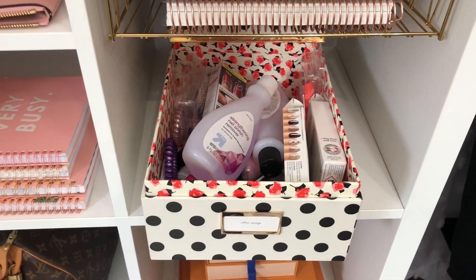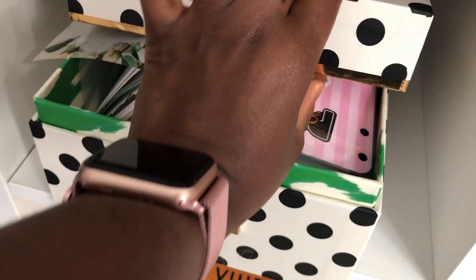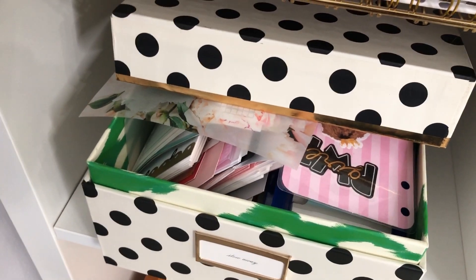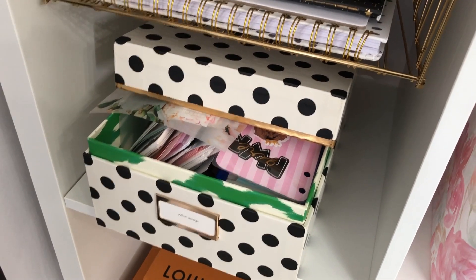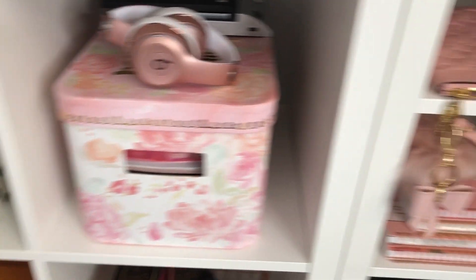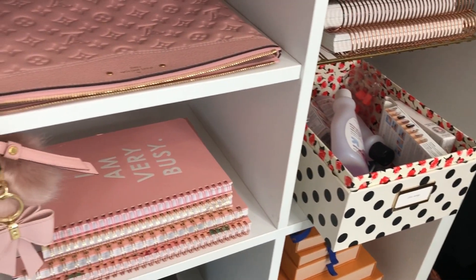That box holds all of my nail products, and the second one holds all of my inserts, cardstock, and dividers. It is very stuffed — I'm not going to open the entire box but just to show you and give you an idea, it's filled with lots of things. Boxes are definitely our friend when it comes to storing and organizing because it literally hides all your clutter and makes everything appear more neat and uniform.